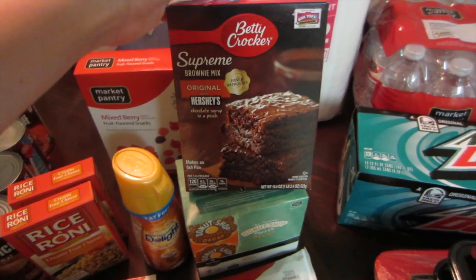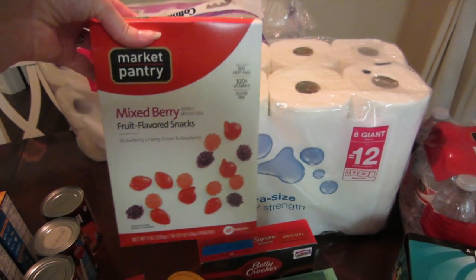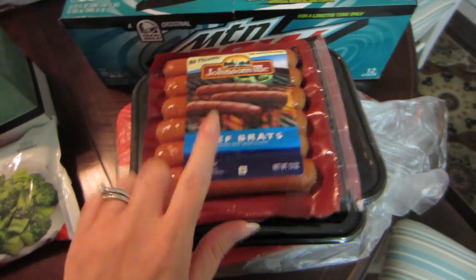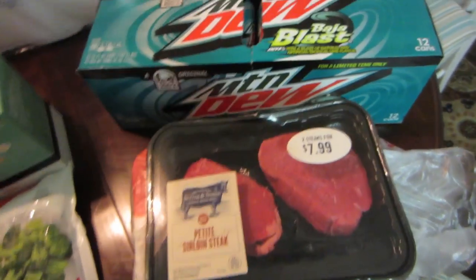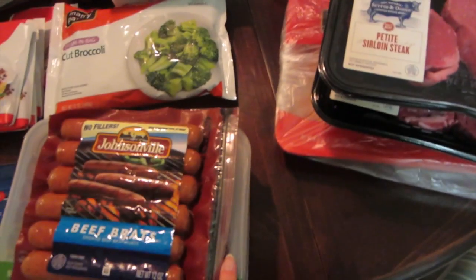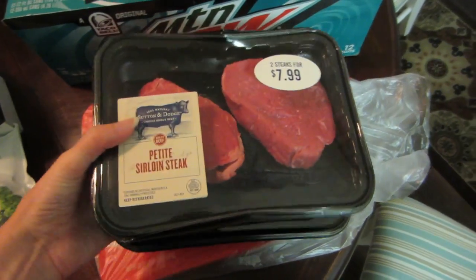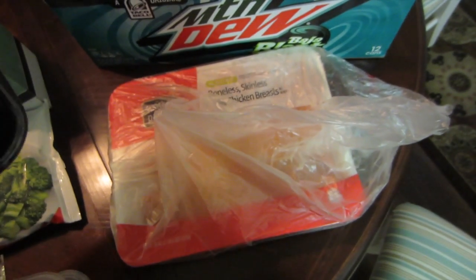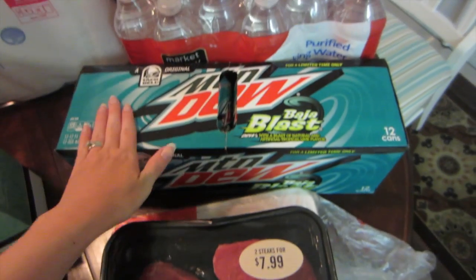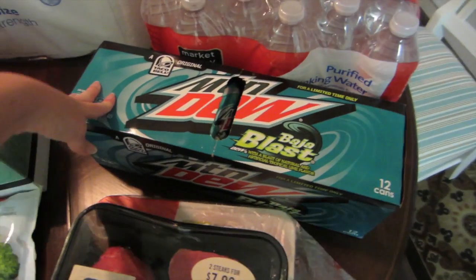I got a thing of brownie mix that I'm going to make this weekend. I got some fruit snacks — we like the Target brand, they're pretty good. David asked for some of these snacks so I got him that. We got some steak, which was buy one, get one 50% off. I also got chicken at regular price — $10. And I got David a pack of Mountain Dew Baja Blast. He's obsessed with it — I think it's disgusting — but I got him another one.